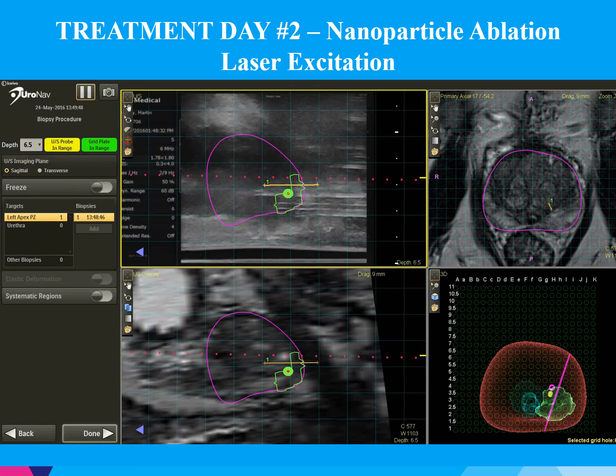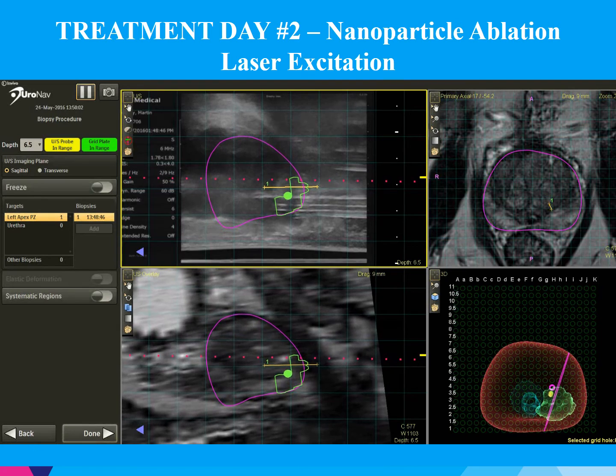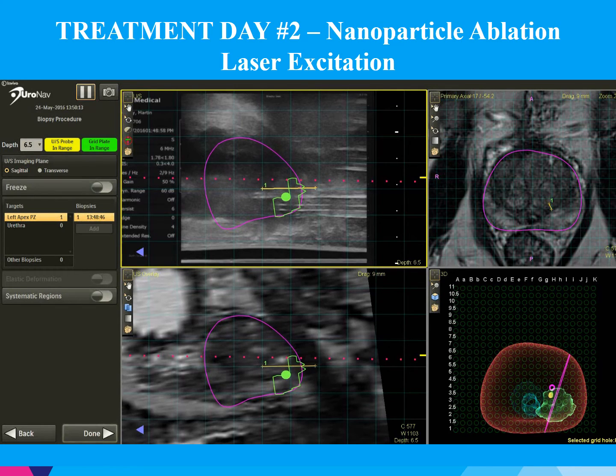Once all the catheters are in place, we're able to start the ablation. It's very difficult to observe heat changes on ultrasound. We do use thermocouples, which were also placed — one between the lesion and the urethra, and one at the level of the NVB fascia. Each laser ablation takes approximately 3 minutes and ablates 1.2 centimeters of tissue in an 8 millimeter diameter. This was repeated multiple times to allow for an adequate ablation zone.